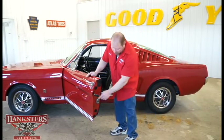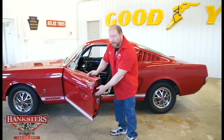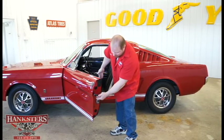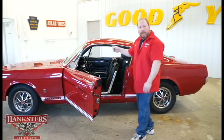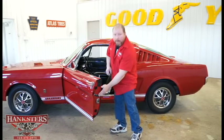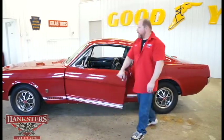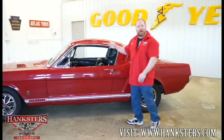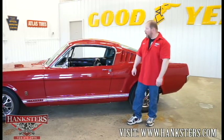This car retains the door tag with all the codes — the fastback model code, color code T, interior code, transmission code, and rear axle code are all present. Under the hood there's what's called the buck tag, which carries many of the same codes plus a few differences you can decode on the car.